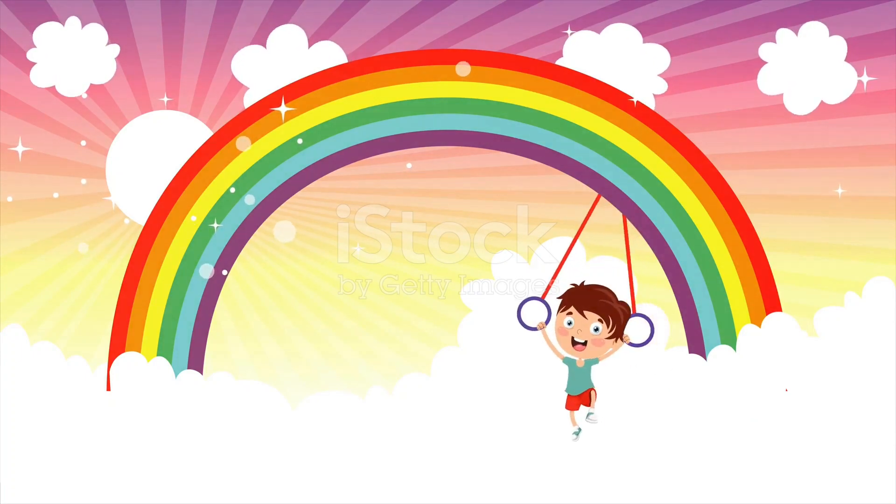We learned that a rainbow always shows the same colors in the same order: red, orange, yellow, green, blue, indigo, and violet.